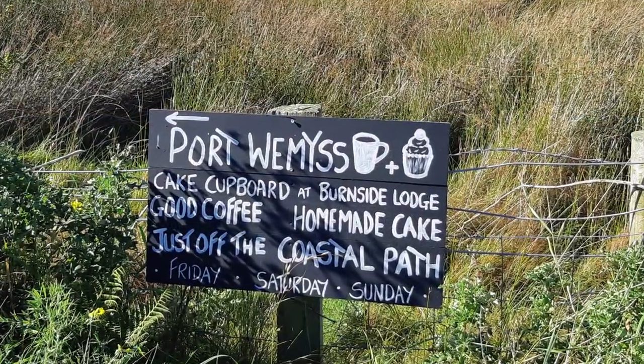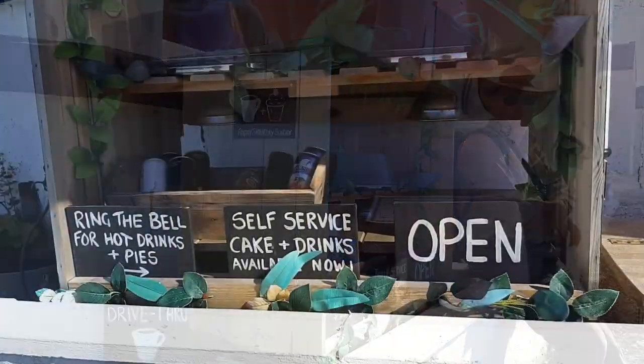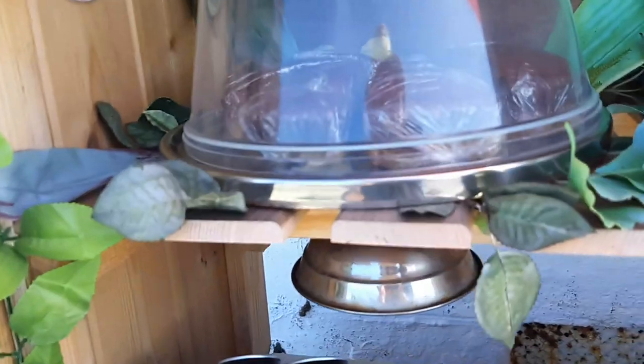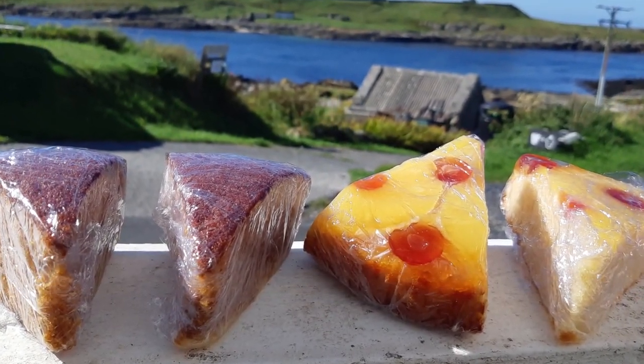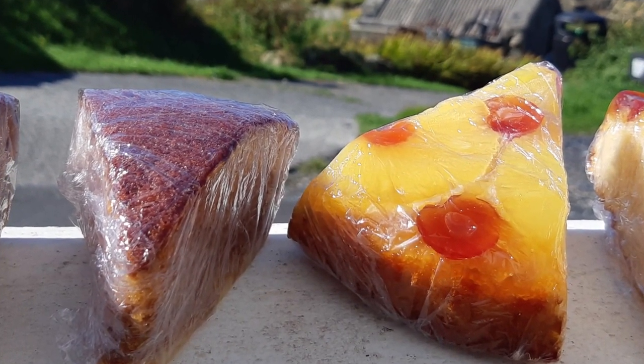We took a bit of time to stop for refreshments in Port Weems when we came across the Cake Cupboard — a mini café set up outside someone's house. We chose drinks and some delicious homemade cake: fresh pear and ginger cake, and some pineapple upside-down cake, and we sat on a bench enjoying our beautiful surroundings.